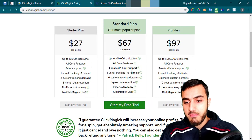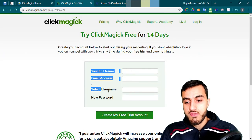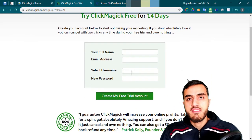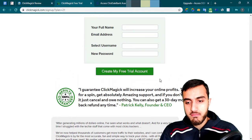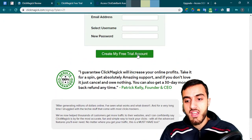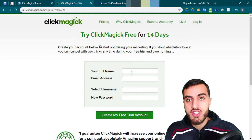To get ClickMagic, click 'Start My Free Trial', then fill in your full name, email address, and select a username — something relevant like 'best-healthy-diet' if you're in the health niche. Then click 'Create My Free Trial Account' to get inside ClickMagic.